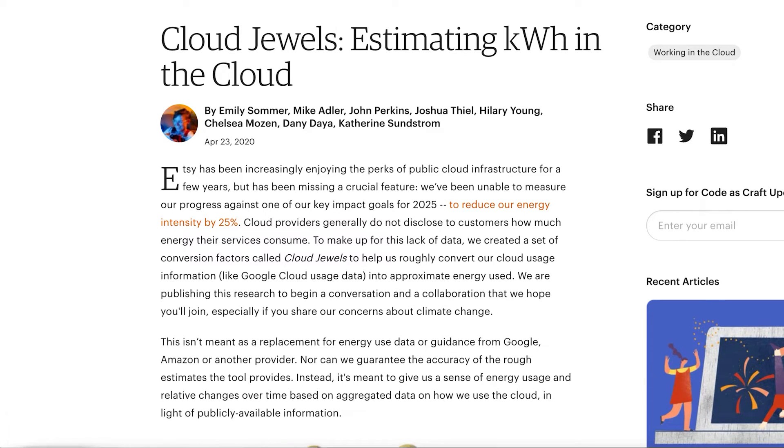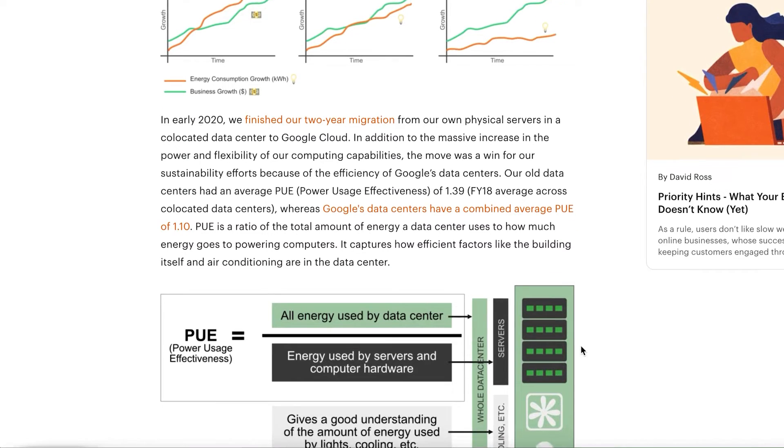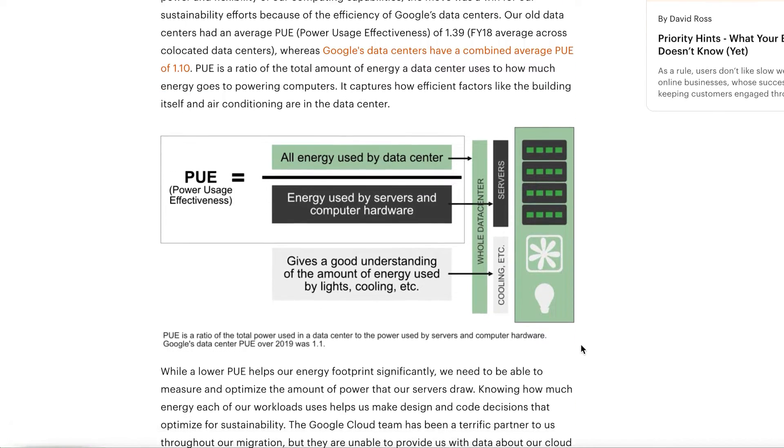Essentially what the methodology does is it takes our Google Cloud billing data — which includes usage units corresponding to CPU, storage, networking, memory, and all different services — and translates those usage units into energy usage units, specifically kilowatt hours. When we open-sourced this methodology, it was really exciting to see Thoughtworks, a global consulting agency with a green cloud team, pick it up and run with it. They expanded it both within Google Cloud as well as to other cloud providers like Azure and AWS.